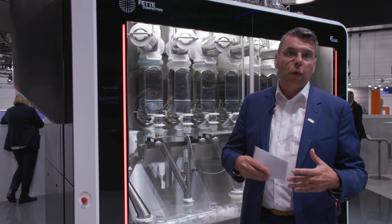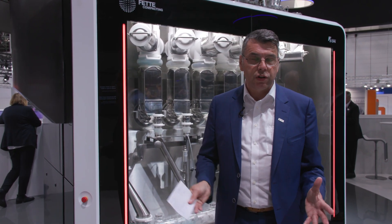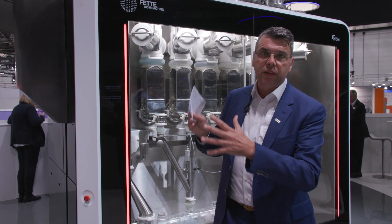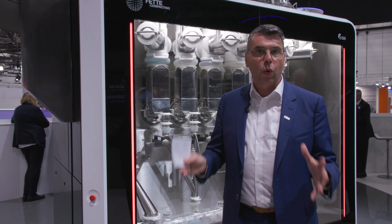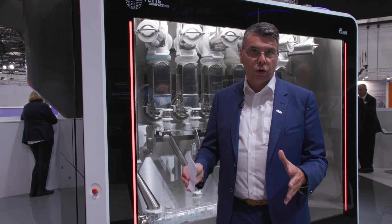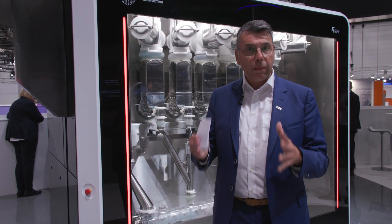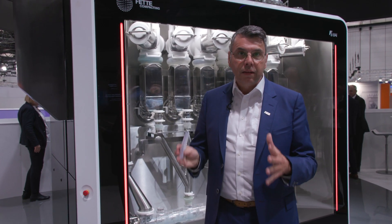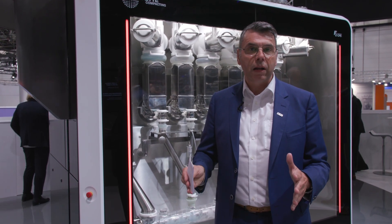Besides that, there is our Tri-Easy system. The operation of the entire line — whether it is the tablet press, the embedded PAT, or the FECPS — is fully integrated into one control system: a manageable, understandable control system. We say that a trained, good tablet press operator should be able to run the entire line. And that is a true game-changer in continuous manufacturing.